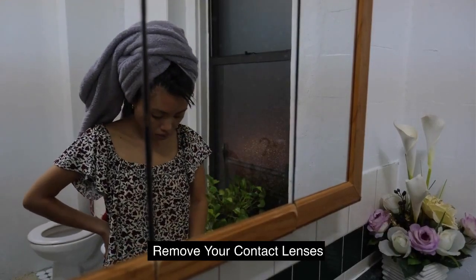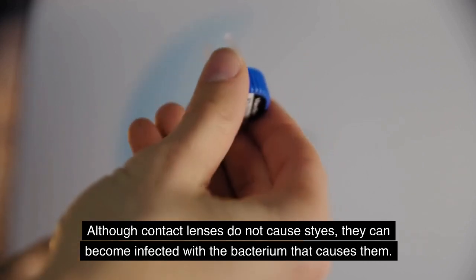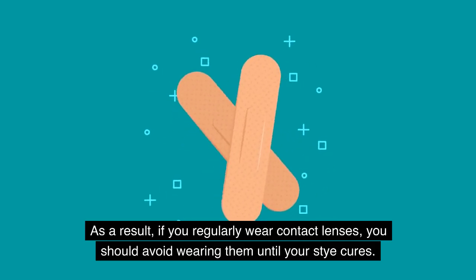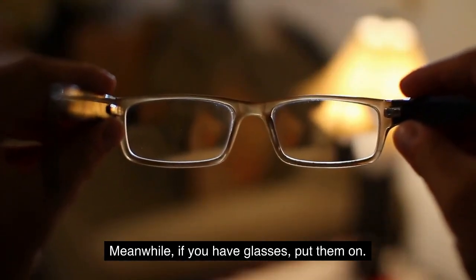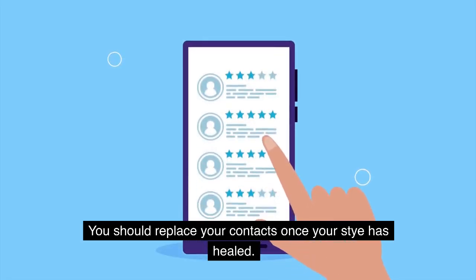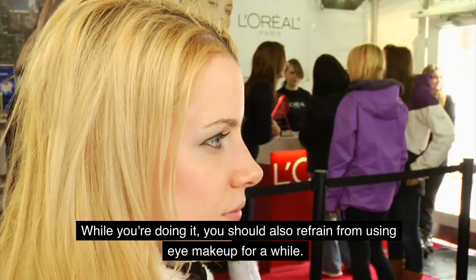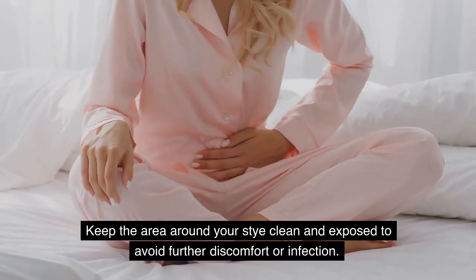Although contact lenses do not cause styes, they can become infected with the bacterium that causes them. As a result, if you regularly wear contact lenses, you should avoid wearing them until your stye cures. Meanwhile, if you have glasses, put them on. You should replace your contacts once your stye has healed. You should also refrain from using eye makeup for a while, and keep the area around your stye clean and exposed to avoid further discomfort or infection.